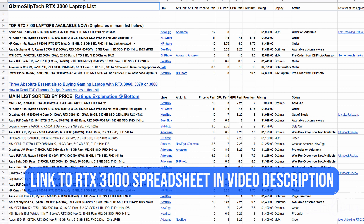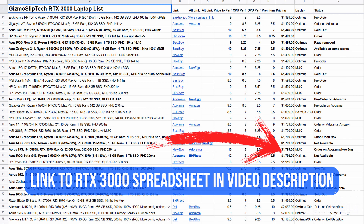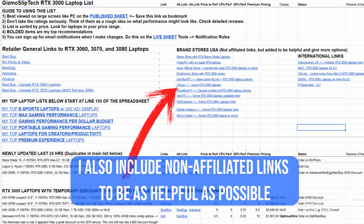I've created a comprehensive spreadsheet comparing all the RTX 3000 series laptops. I've rated all of these laptops on price to performance, CPU performance, GPU performance, and premium features, and I've sorted the list by price — so if you're trying to find a laptop between $1,500 and $2,000, it's easy to see every model currently available. There's a link in the description below. Note that some links are affiliate links that help support the channel — I would not be able to do this full-time without your support.